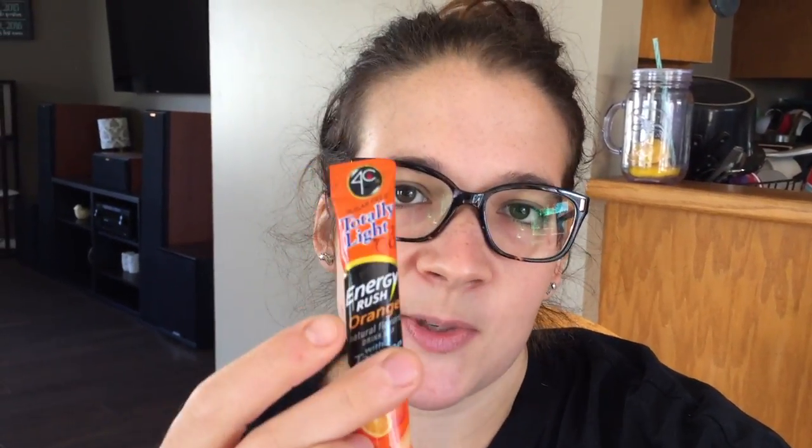I get a lot of questions on Instagram and here about what I use for my pre-workout. It's not actually a pre-workout — I just get these from Walmart and they're called 4C sugar-free totally light go-to-go energy rush. This one's in orange and it says it's with taurine. I can't pronounce that — I'm horrible at pronouncing things. These are super inexpensive and I really find that they do work.